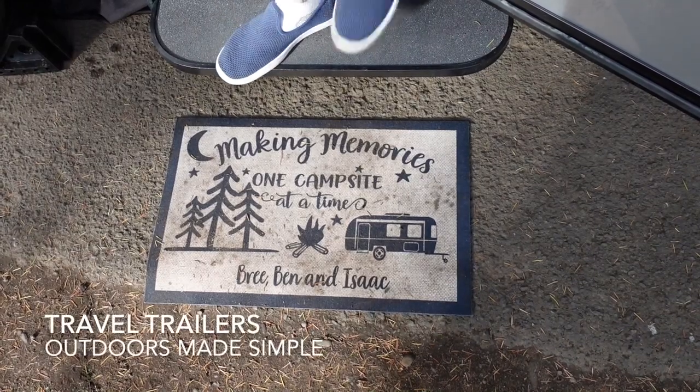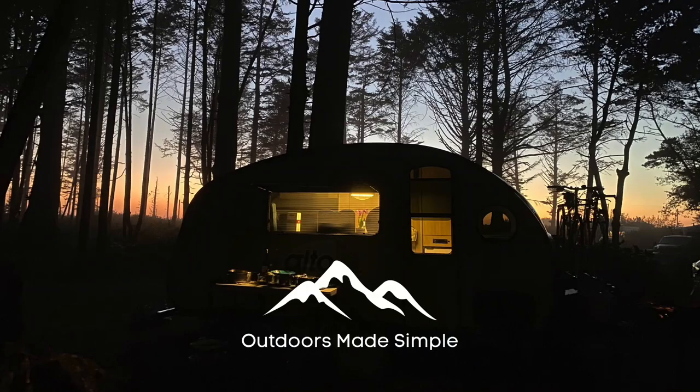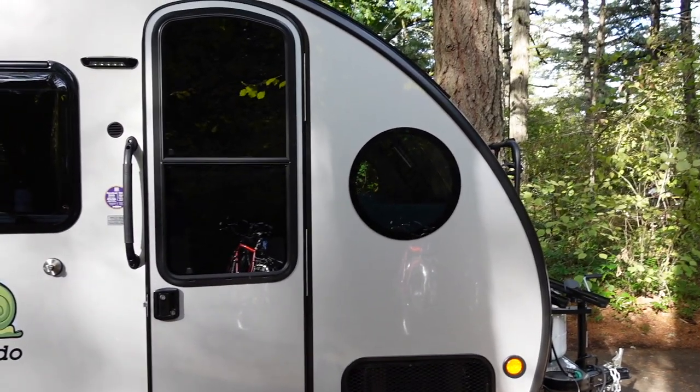Hi, this is our fancy new Alto camper — we're going to give you a tour. We are very excited to have this camper. We waited 14 months for this one, and it sort of started the obsession that I now have for travel trailers. So come on inside. This is an Alto F1743 by Safari Condo.